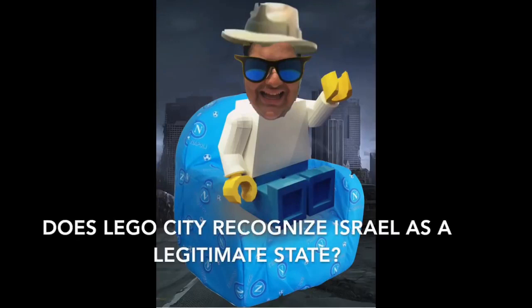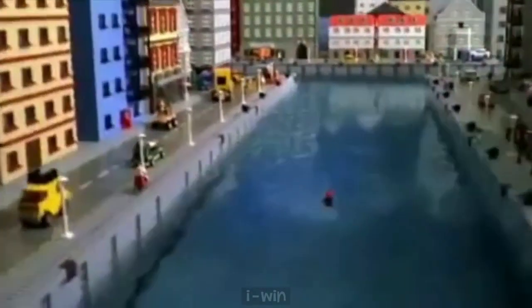Does LEGO City recognize Israel as a legitimate state? A man has fallen into the river in LEGO City.